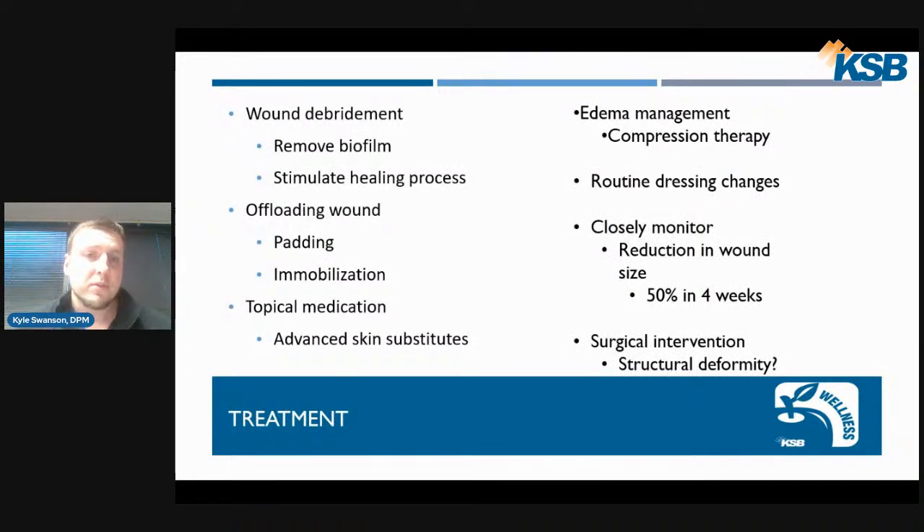Various treatments for wounds include wound debridement — removing the biofilm or material stuck in that inflammatory phase, which tricks the body and stimulates the healing process. We also use offloading with padding or immobilization such as a cast, topical medications and antibiotic topicals, and advanced skin substitutes, which are a very advanced technology that can help speed up the healing process.